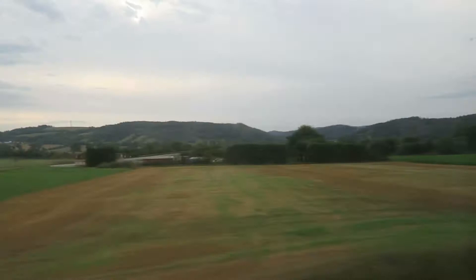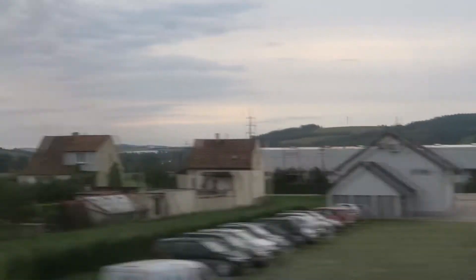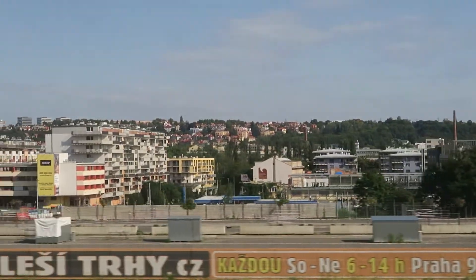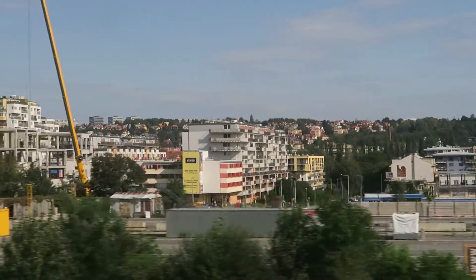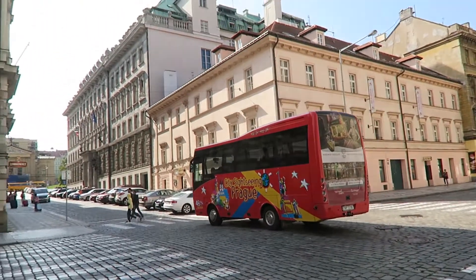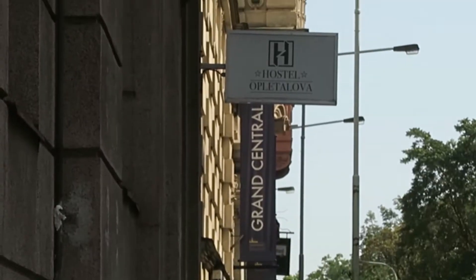Good morning everyone! We have finally arrived in Prague. We just dropped off our big luggage, but I'm still carrying some. The official check-in time is at 2 and we arrived at like 10, so they could not let us in because the ladies are still cleaning. Right now we are walking to the old town square to have a look and probably grab something to eat, and then go back and maybe take a nap.